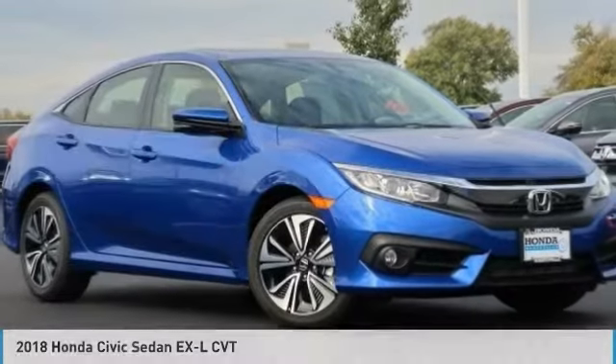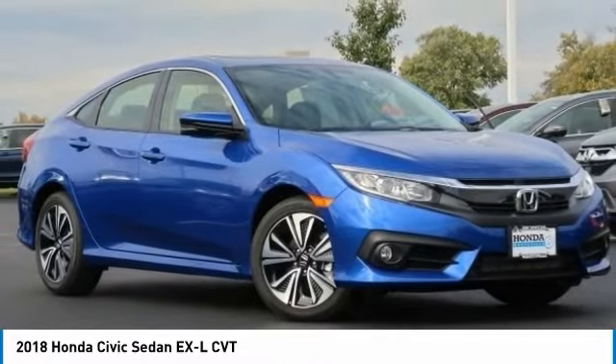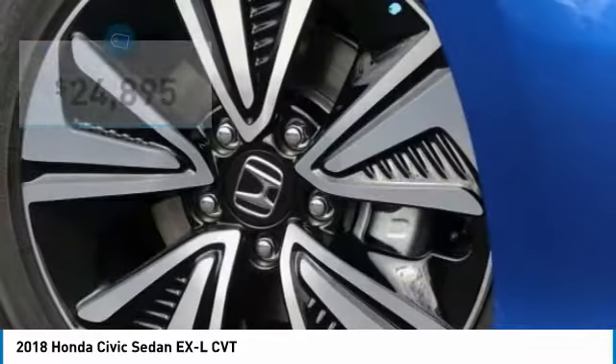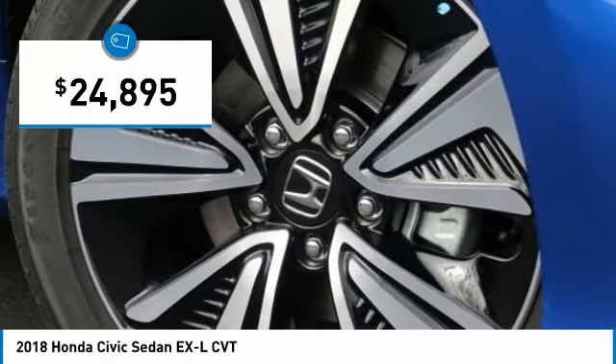You are going to love the 2018 Honda Civic. Practical, awesome gas mileage and incredibly reliable, and is priced below $25,000.